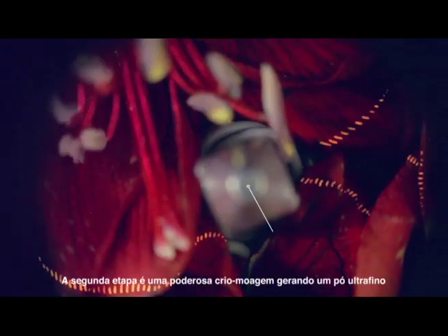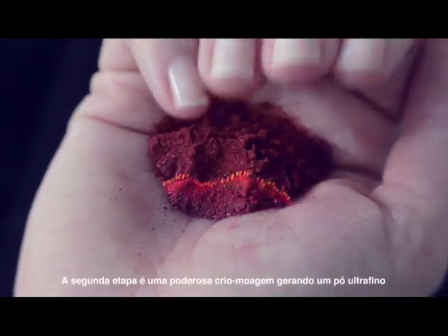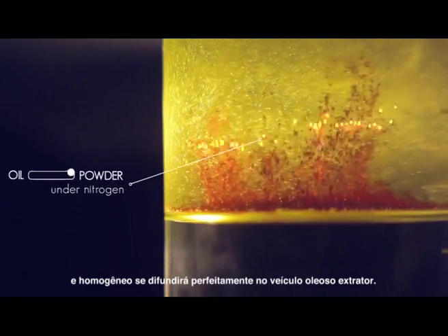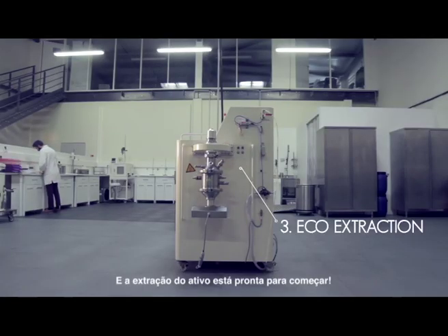The second step is a powerful cryo grinding to get an ultra-fine and homogeneous powder. Then oil and powder are blended and kept in contact, allowing a perfect diffusion of the oil inside the powder. The active extraction can start.